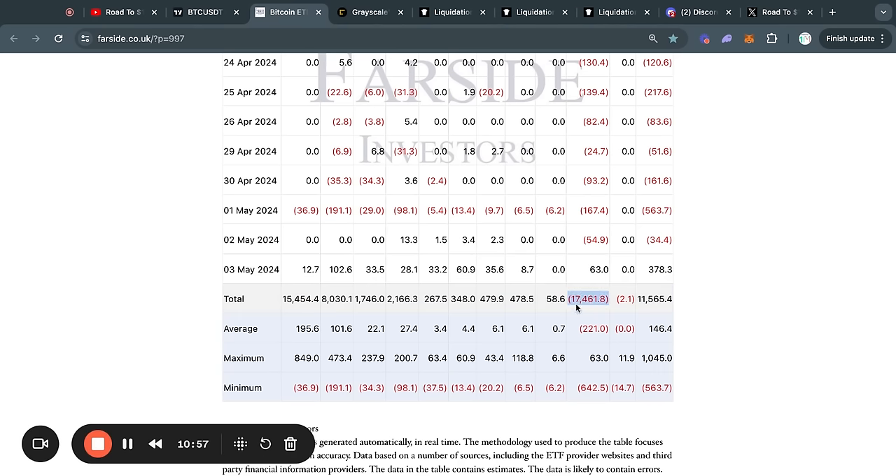In total, Grayscale has seen about 17.5 billion dollars worth of outflows since the ETFs actually started trading. Now, with this 63 million dollar net buy, this is actually their largest inflow day since the ETFs started trading. Therefore, in the case that we do see this trend continue of large net buying pressure coming from these Bitcoin ETFs, it will likely send the price much higher.